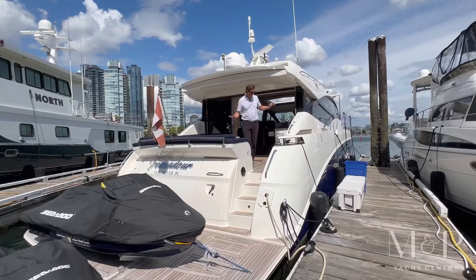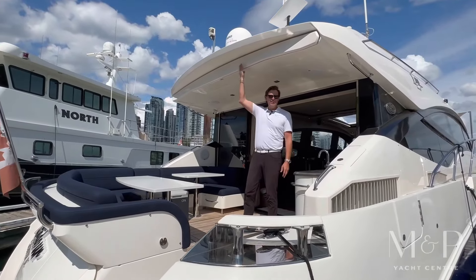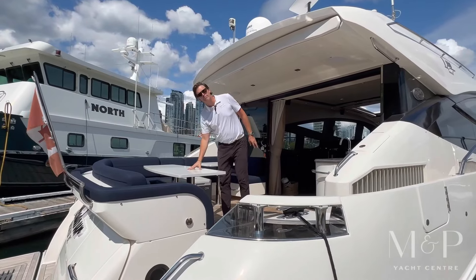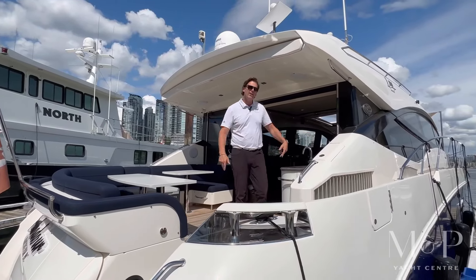As we step up onto the back deck here, you can just see the size of the space. You really start feeling that this is a 65-foot boat. We've got a sunshade that comes out here, all new custom upholstery, new custom marble table tops all around the boat. And the boat's covered in teak — so from bow to stern, we've got teak laid on the deck.